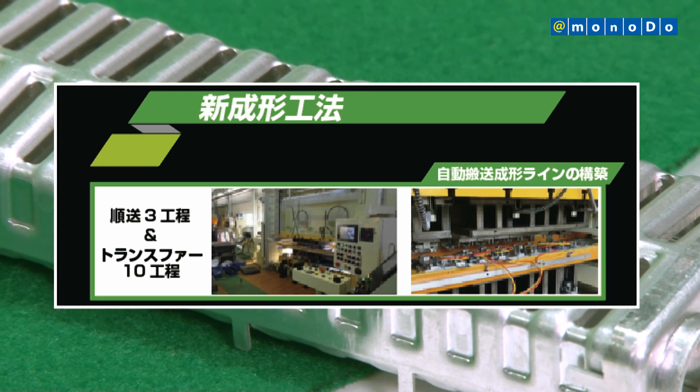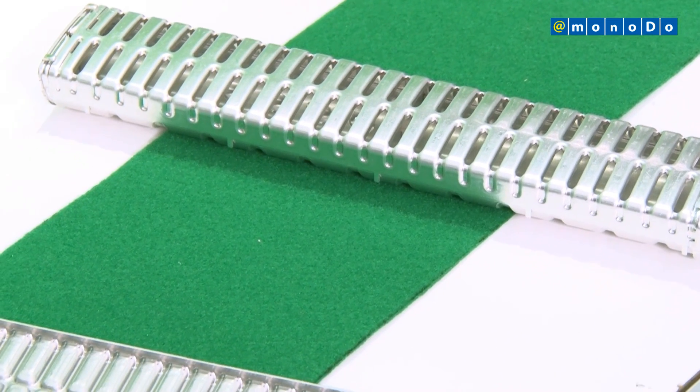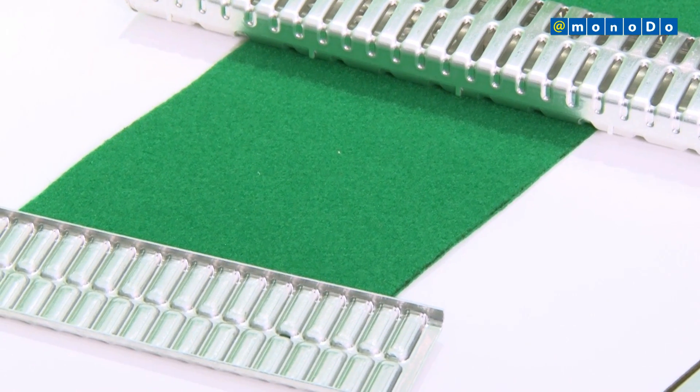Using this method, we could realize minimizing thinning of the plate material, maintaining the strength, improving the yield rate, and keeping the cost down.